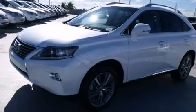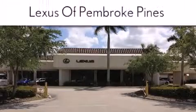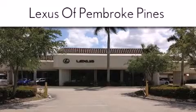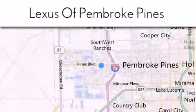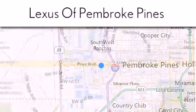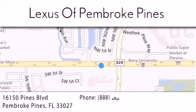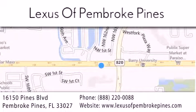Stop by today and test drive this vehicle for yourself. Thank you for considering Lexus of Pembroke Pines for your next new or pre-owned vehicle. If you have any questions, please visit our website, give us a call, or stop by our dealership. We are located at 16150 Pines Boulevard in Pembroke Pines, just one mile west of I-75. We look forward to serving you!